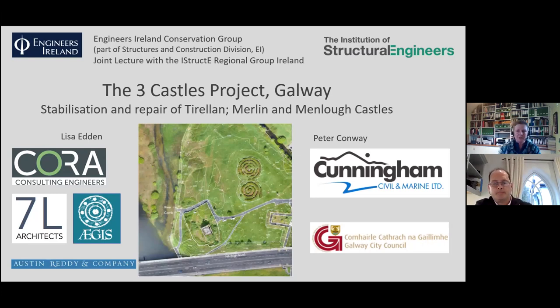We were part of a team: Cora Consulting Engineers as part of a team led by 7L Architects. All of these buildings are national monuments. The client was Galway City Council, also involved was Aegis Archaeology and Austin Reddy and Company, Quantity Surveyors, as part of the design team.